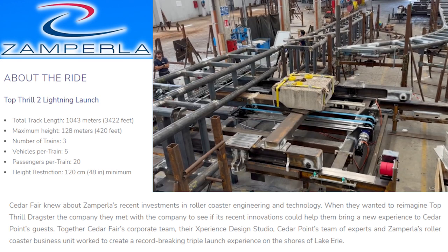There was a video leaked — I didn't put it in this video because I don't think it was supposed to be posted — but I posted a little screenshot of their switch track, and it looks really good. It moves really quickly and very smoothly, which was really impressive and gives me really high hopes for Zamperla's work on this ride.